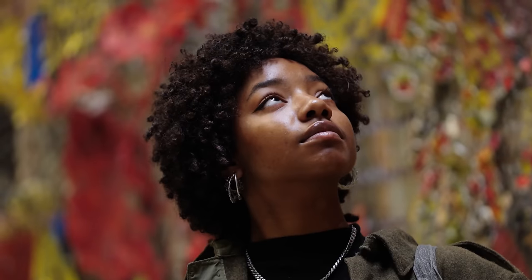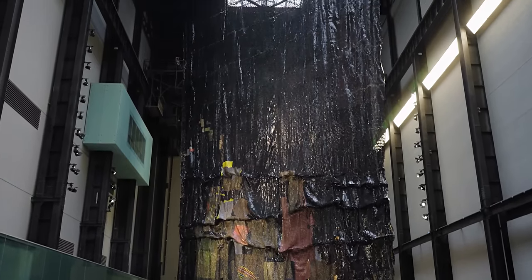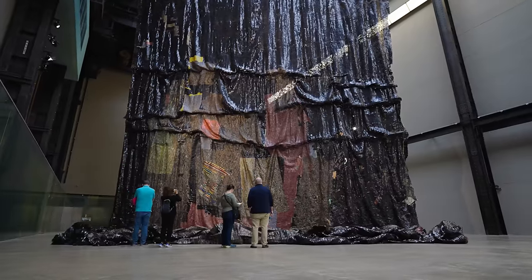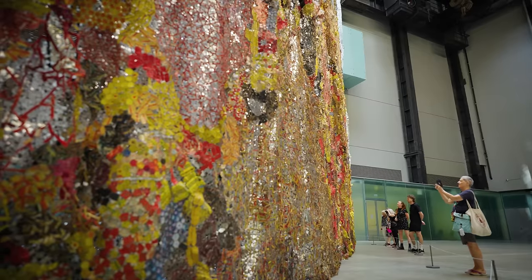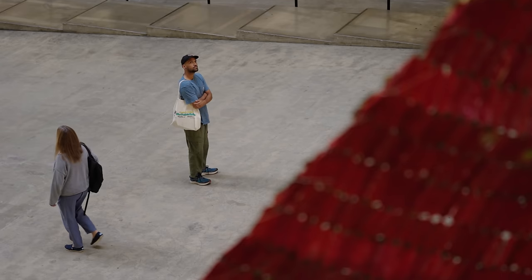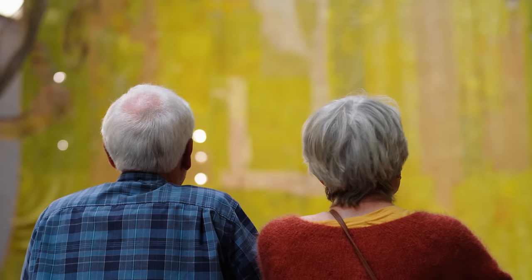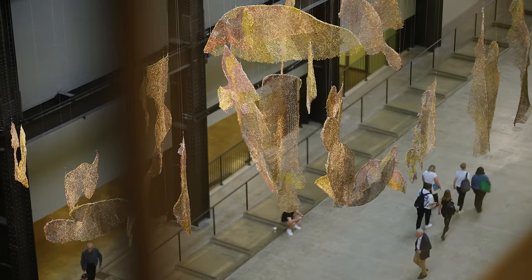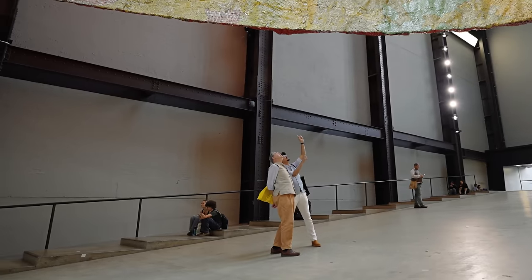The idea of looking at things in a different way is absolutely key to El's practice — a shift in perspective, from a day-to-day object to a work through El's magic. It requires a lot of movement from the visitor: moving from the lowest level, level zero of the Turbine Hall, up the bridge, looking across, looking to the top of the Turbine Hall, looking down, to really get a sense of the whole story that's being told.